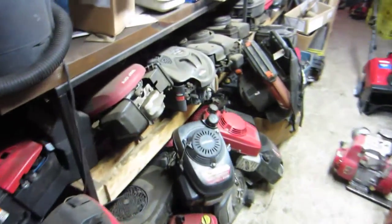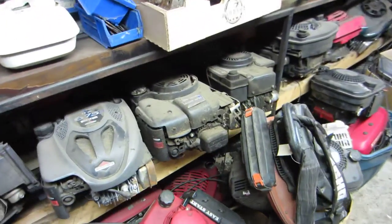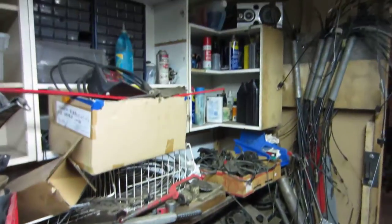And then this here is just storage junk. Here's a bunch of spare engines I've got for parts — carburetors, recoils, flywheels, things like that. More kind of junk stored up there.